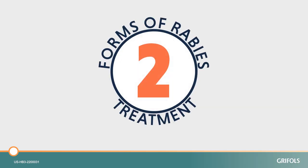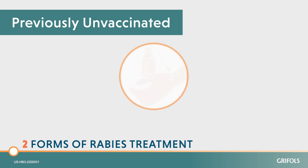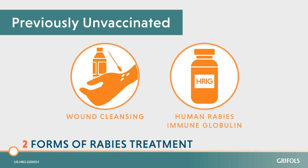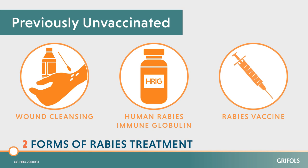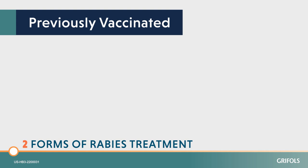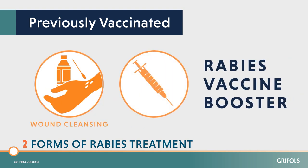Rabies treatment takes two forms. For someone who is previously unvaccinated, combining wound cleansing, human rabies immune globulin, and a rabies vaccine series is recommended for both bite and non-bite exposures. If you have previously received the complete rabies vaccination series, any wounds will need to be cleansed and you will only need a rabies vaccine booster.